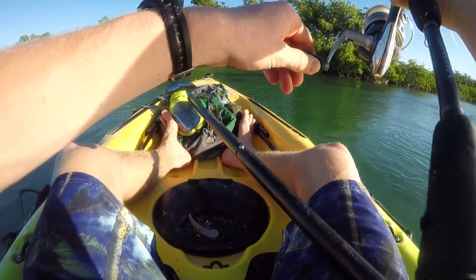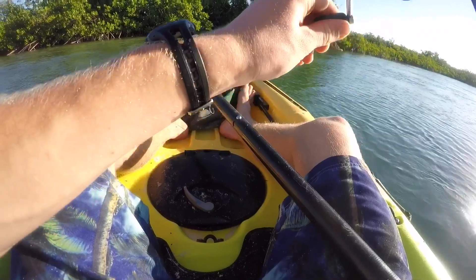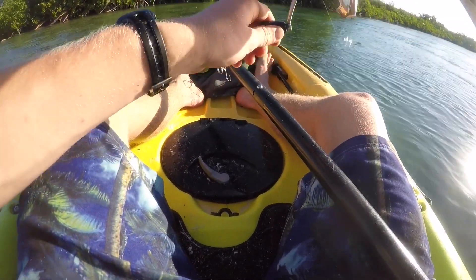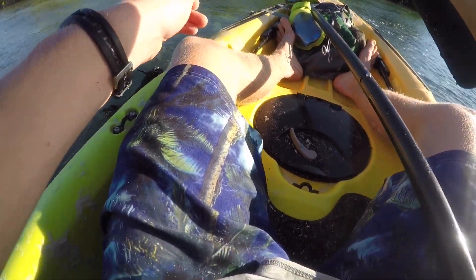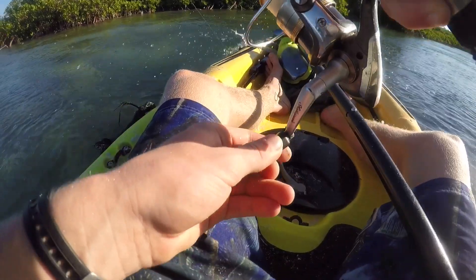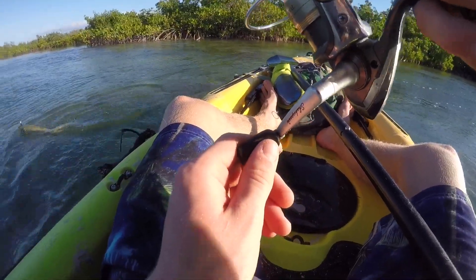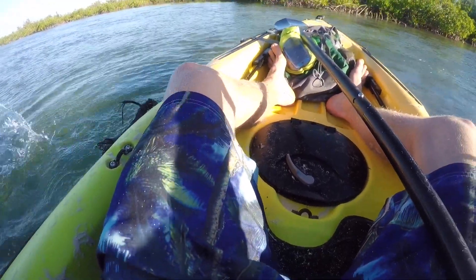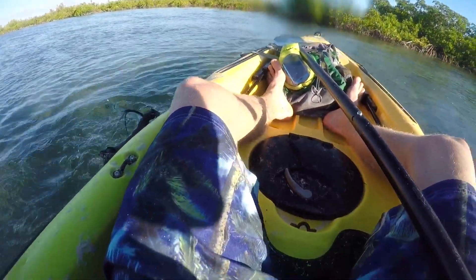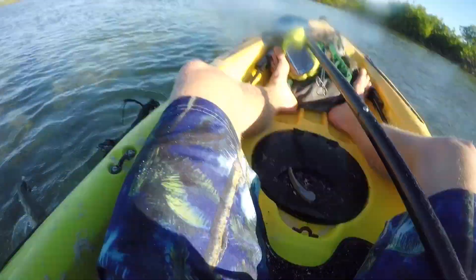Barracuda — just came right out of the mangroves. This is such a cool little challenge here. I'm in this lazy river because the tide's coming in and there's just a bunch of current. It's this little channel where all the water is flowing from the ocean to this sort of back bay. The tide's coming in so I'm moving pretty fast.